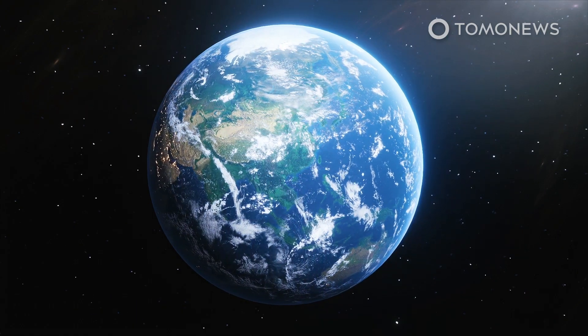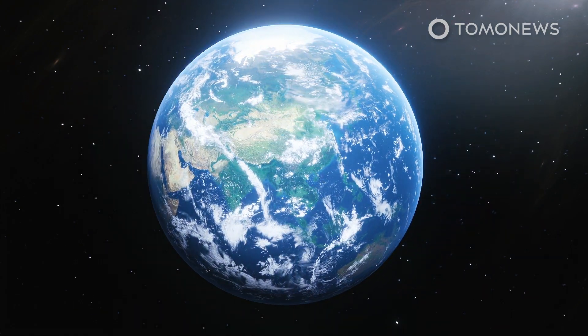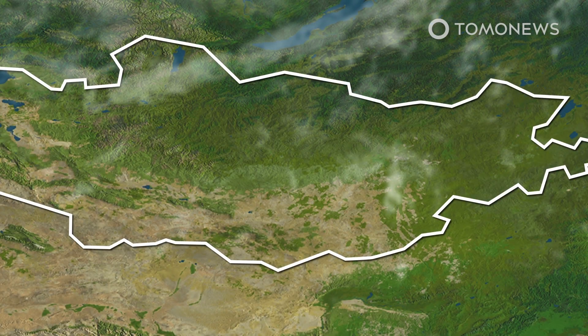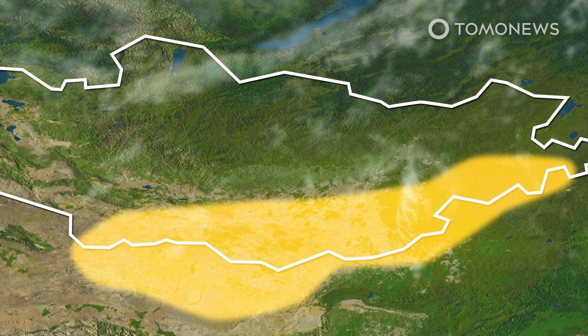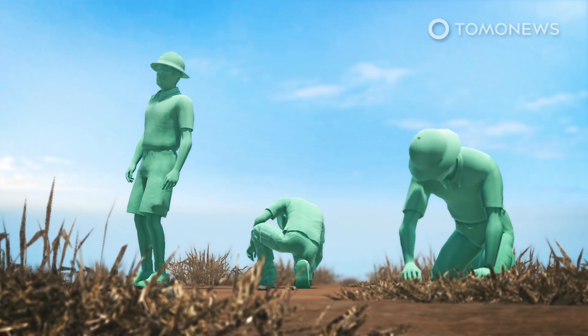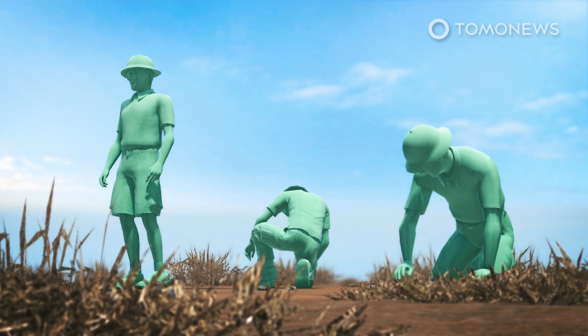A while ago, a research team from the University of Edinburgh in Scotland invested in an archaeological dig in the Gobi Desert. And now that investment in time, money and effort has paid off big time. The team's efforts were richly rewarded when they found a brand new type of dinosaur from the dinosaur branch called Oviraptors.